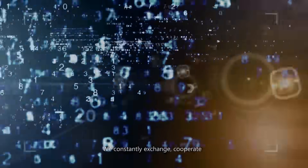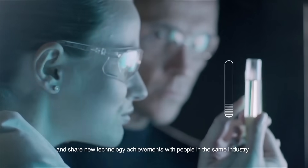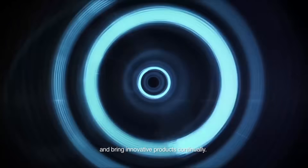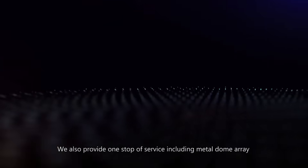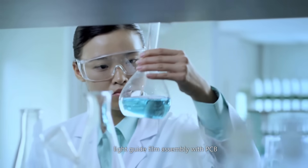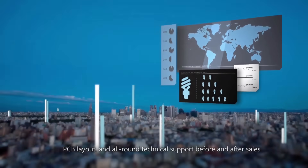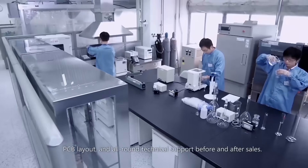We constantly exchange, cooperate, and share new technology achievements with people in the same industry and bring innovative products continually. We also provide one-stop service including metal dome array, light guide film assembled with PCB, PCB layout, and all-round technical support before and after sales.